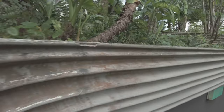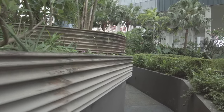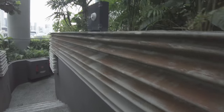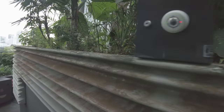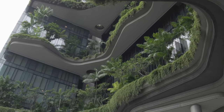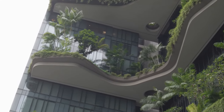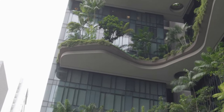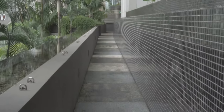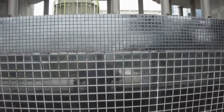Singapore is hot and humid, and you can see some of the wear this puts on the building. That said, the hotel does a good job of maintaining the place, especially considering how much greenery there is. If you visit the Park Royal Pickering, or even just walk by, don't forget to look up and take in the view.